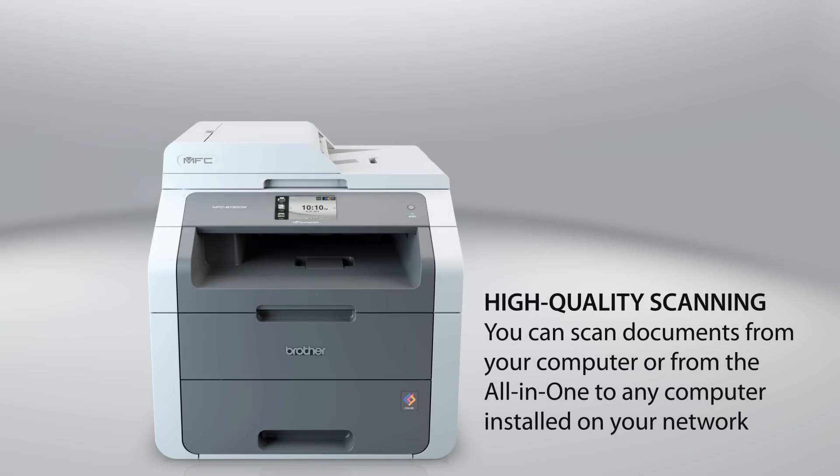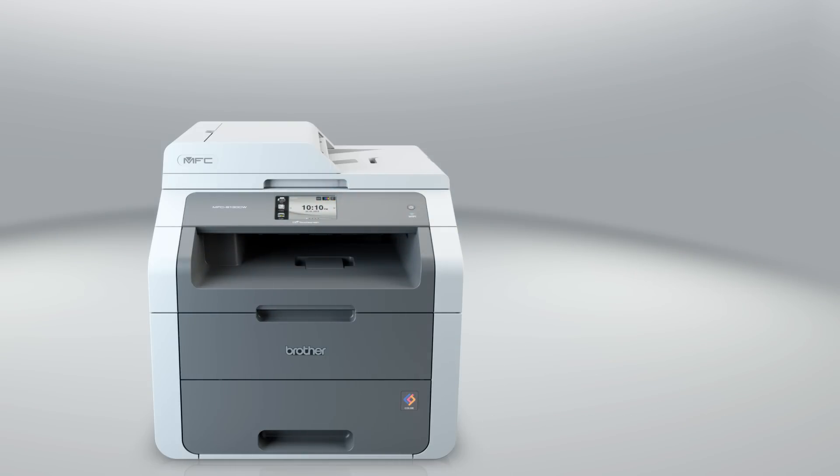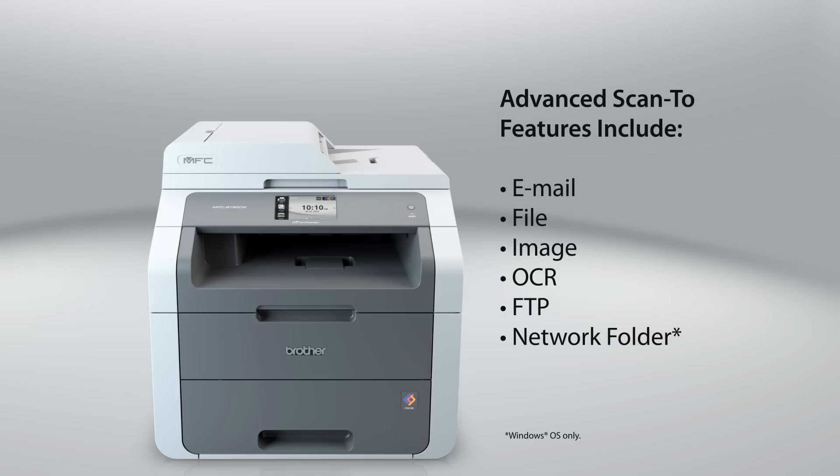You have the flexibility of scanning documents from your computer or from the all-in-one to any computer installed on your network. And it supports a variety of scan-to features.